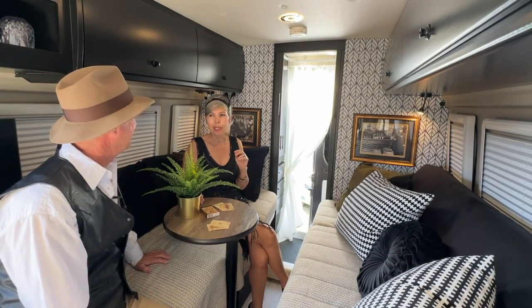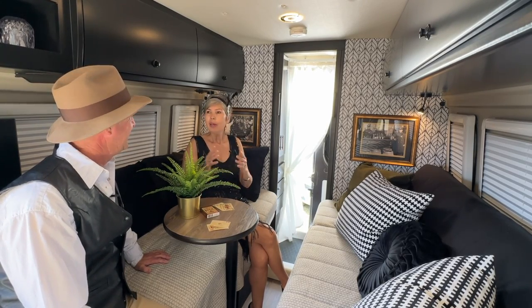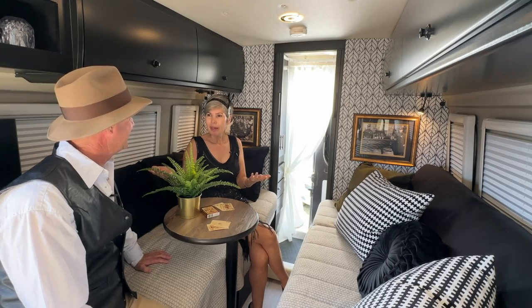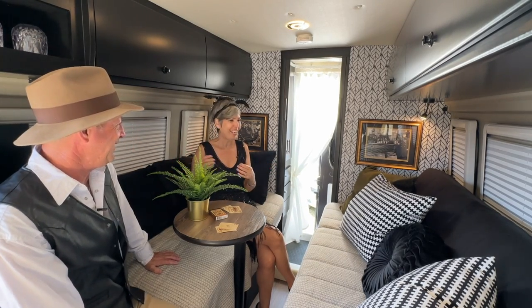They're kind of themed. Yes, they're all themed. I actually have two 1920s condos in St. Augustine. The Great Gatsby for our vacation rentals is so popular and I was like, who wouldn't want a Gatsby van? And that's how it all started.